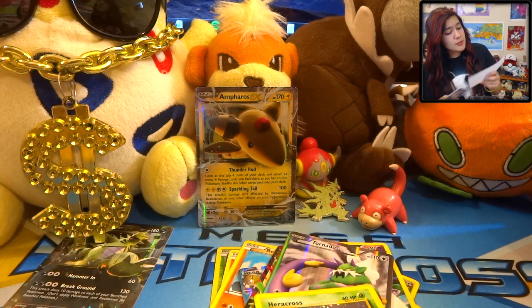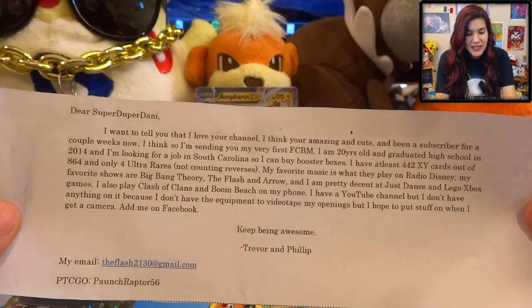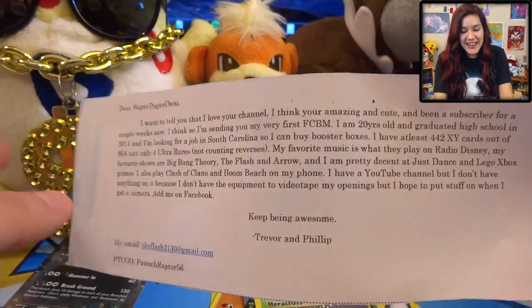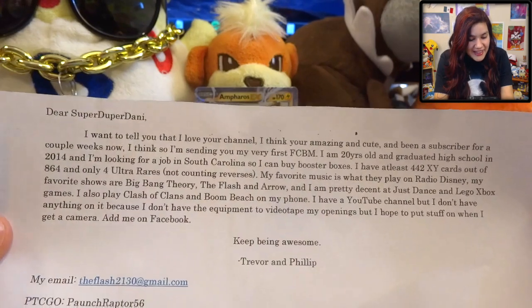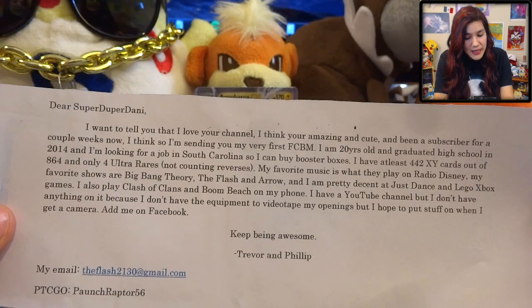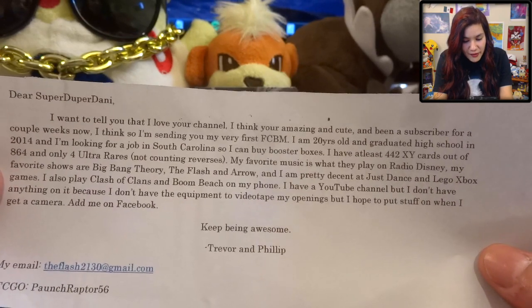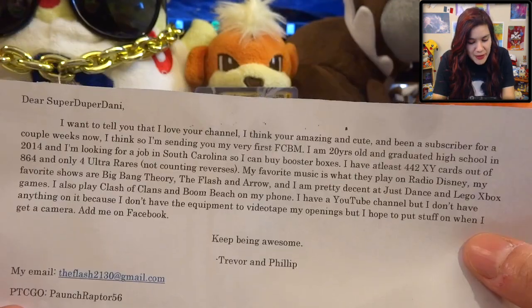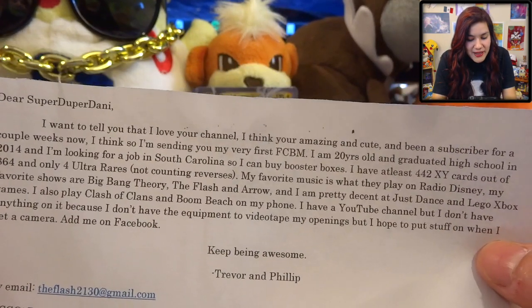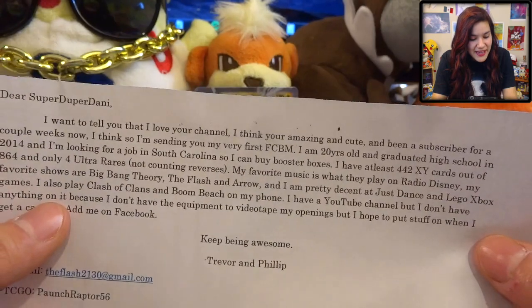We are down to our last package of the day, and this is from Trevor. He sent a little thing of cards and a very long note - look at this, I can't even fit it on camera. It says 'Dear Super Duper Danny, I want to tell you that I love your channel, I think you're amazing and cute.' He says he's been a subscriber for a couple weeks, probably a couple months now. He's sending me his very first fan mail. He's 20 years old, graduated high school in 2014 - I also graduated in 2014 and I'm also 20, so we have so much in common!